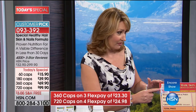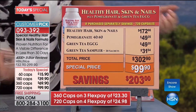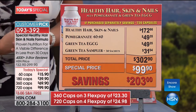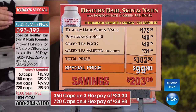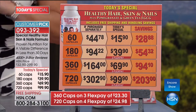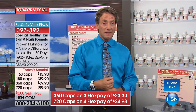Let me show you the breakdown. The Healthy Hair, Skin and Nails 720-cap is a $172 value. Pomegranate is $50. Green tea EGCG would be $49. And the 38 sachets of tea are another $31.54. So you're at over $300 in value today for $99.90. This is the biggest, greatest value of the year — done once a year. This is also the highest level of biotin we've offered: 4,000 micrograms, and this is the best value we've ever had.